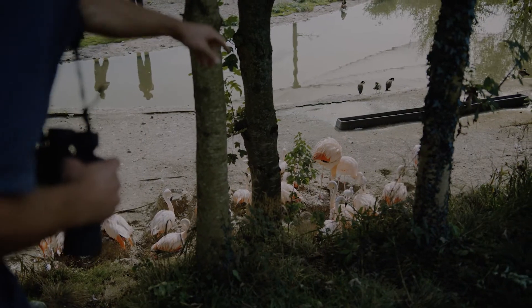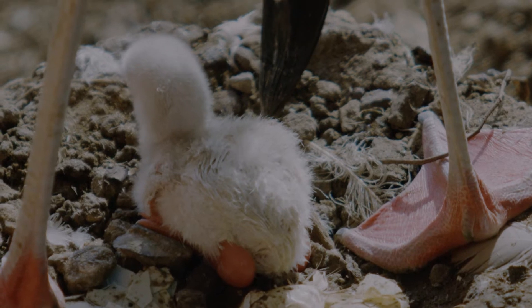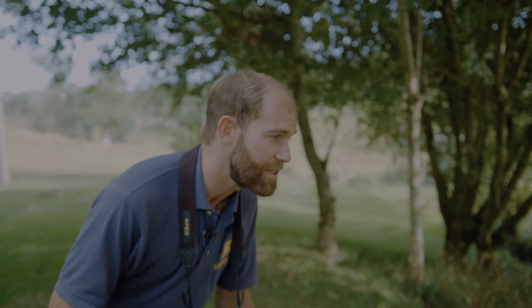We've still got quite a few of our flock of flamingos on the nest. This one down here has just hatched today — he's still quite wet. You can still see the remnants of the eggshell around him, so it's probably within the last couple of hours that he has hatched.